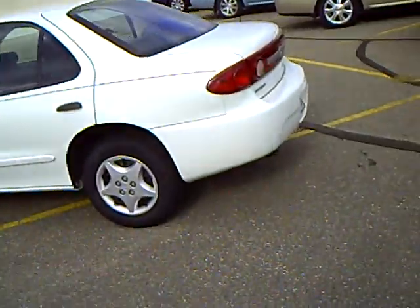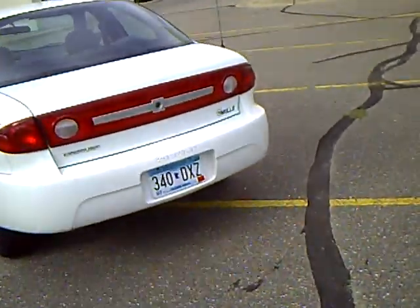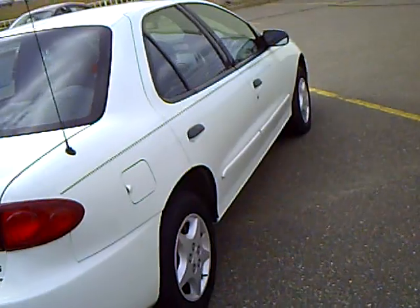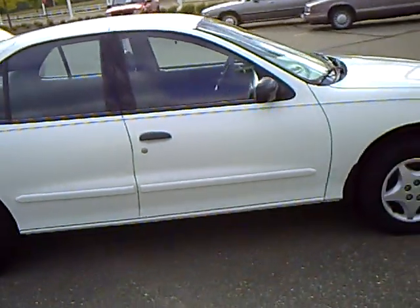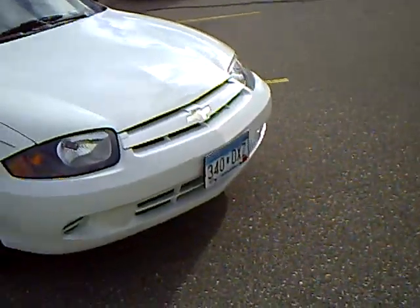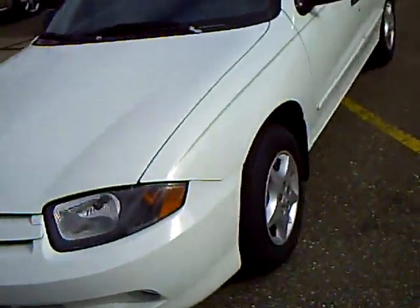Four-door, cloth interior, little four-cylinder for great mileage. You can see that the white color is nice and clean. It'd be great for the kids going to school or if you need a little economic car to do your errands. Hubcaps, steel wheels, just a gorgeous looking car with only 72,000 miles. You've got plenty of life left on it.